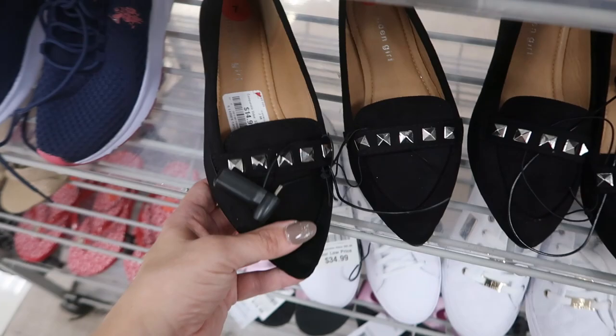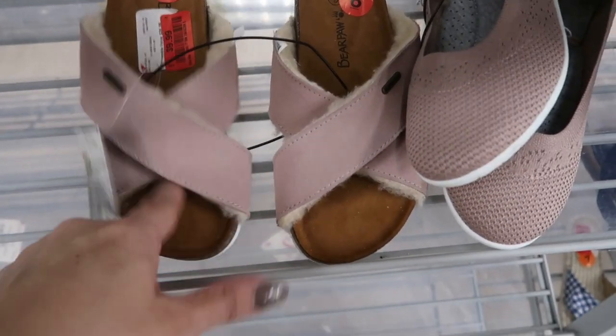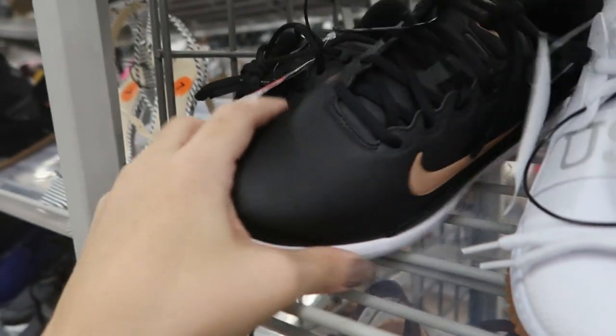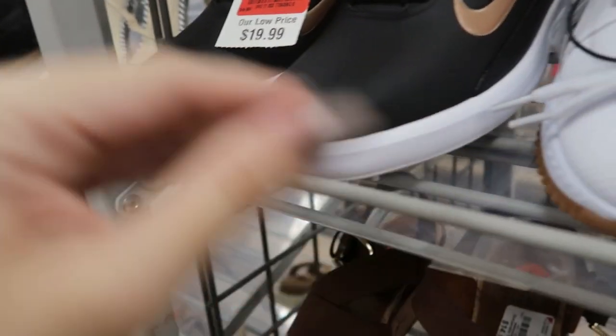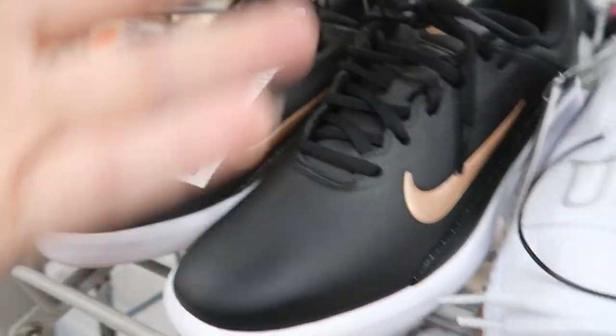Madden Girl flats are $14.99. Bear Paw sandals are $9.99 and these are real sheepskin too. These Nike sneakers are $9.99 — I mean, they're not the best quality. I feel like these might be considered knockoffs, but for $10 you get a pair of Nikes.